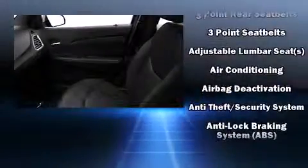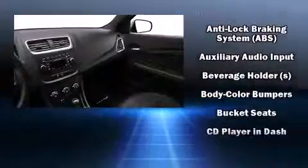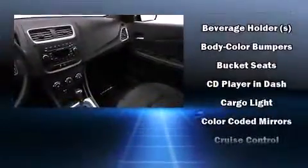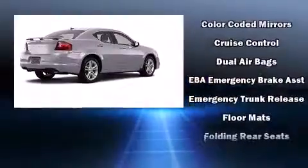Audio features include a CD player with MP3 capability and four well-positioned speakers. Dodge also prioritized safety and security with features such as dual front impact airbags, head curtain airbags, traction control, and brake assist.